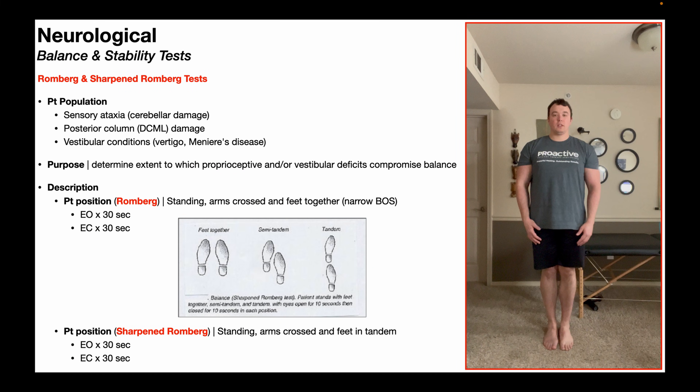In this video, we're going to be discussing two important balance and stability tests that are often used in the assessment of the neurological population, and those are the Romberg and sharpened Romberg tests.